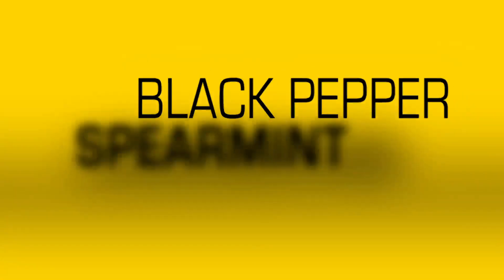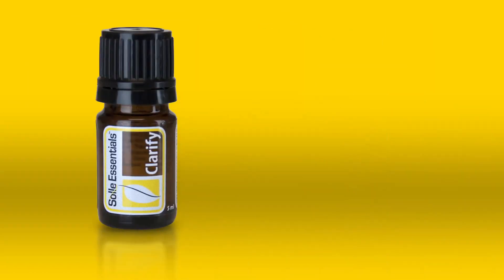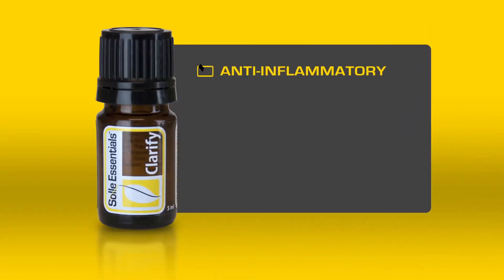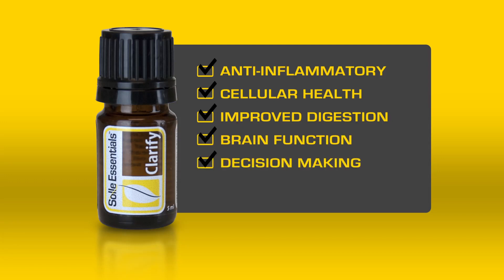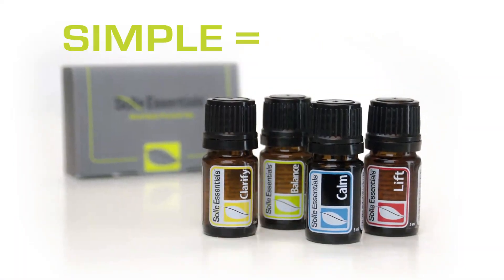Lemongrass, black pepper, spearmint, fennel, rosemary, and basil are the oils that make up the Soul Essentials Clarify blend. This revitalizing blend is an anti-inflammatory formula that promotes cellular health, which can also lead to improved digestion, brain function, and decision making. SE Clarify also makes a terrific insect repellent.